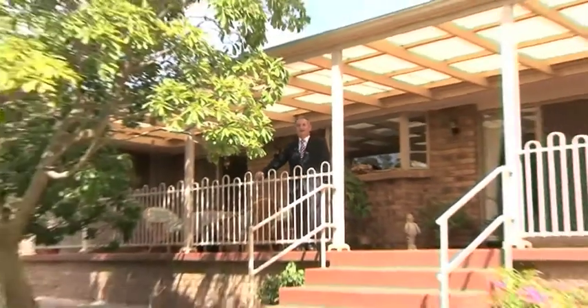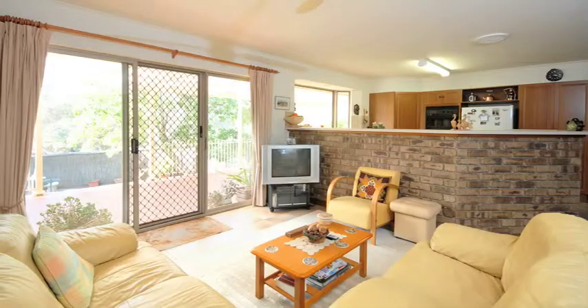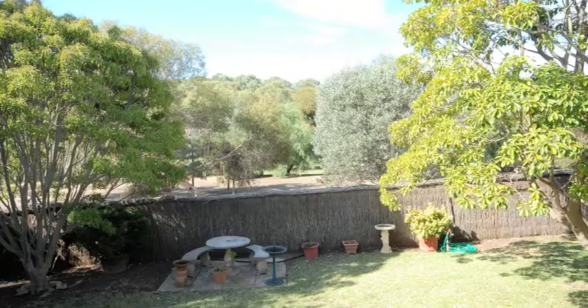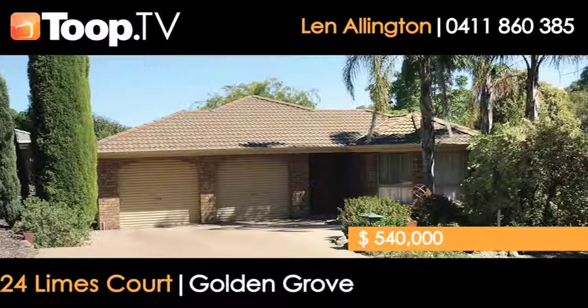Here we are at 24 Limes Court, Golden Grove. This beautiful home built by Gasparin Homes of Distinction, fronting onto Cobbler Creek Reserve, offers a fantastic lifestyle. Three bedrooms, two bathrooms, double garage. It's certainly an opportunity not to be missed.